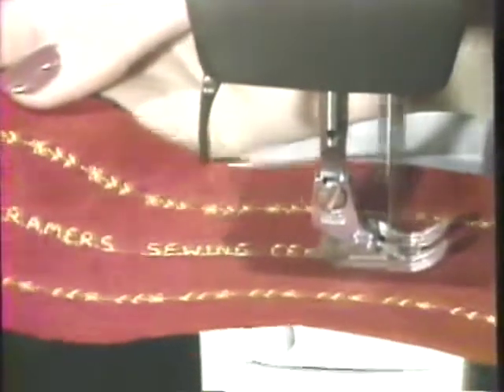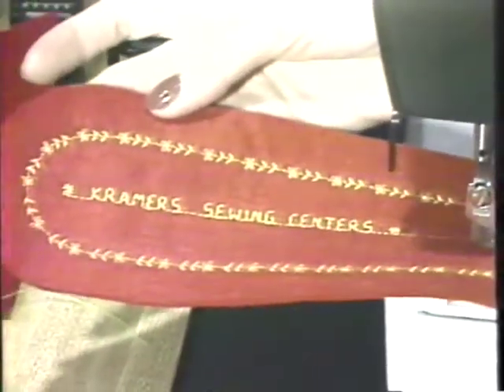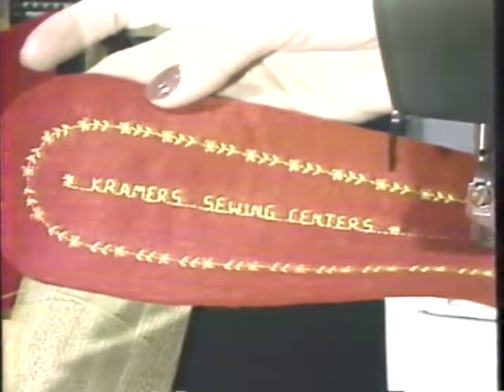And now through Christmas, your old sewing machine, regardless of its condition, is worth a minimum of $150 in trade toward the new Viking 6690. Now that's incredible.